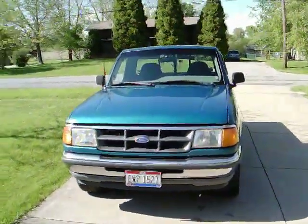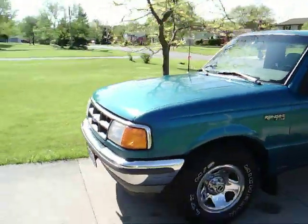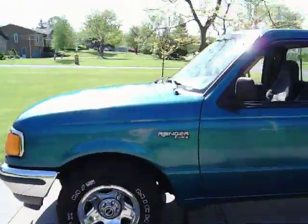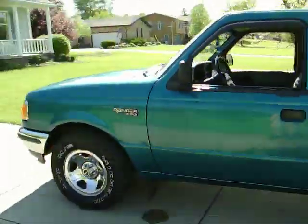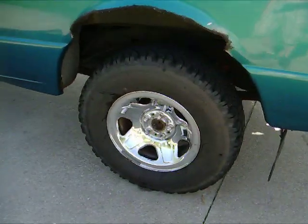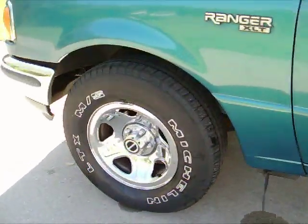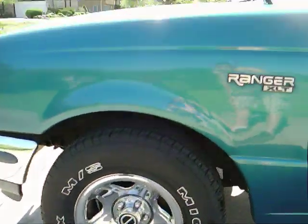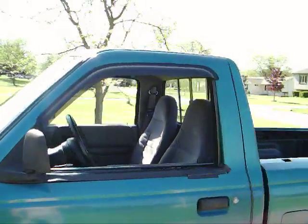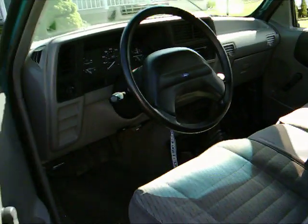Here is my Ford Ranger 1994. I just washed it and I just wanted to post a video so you guys can see it. I got some very nice rims on it. I posted a video before on YouTube when I first got it — it's got a couple upgrades now.